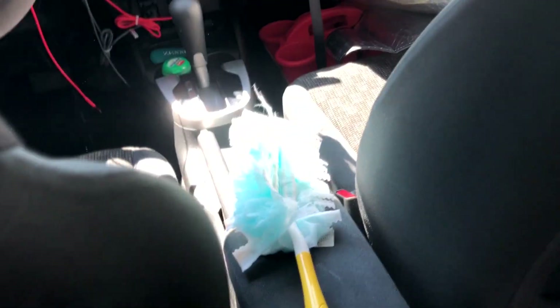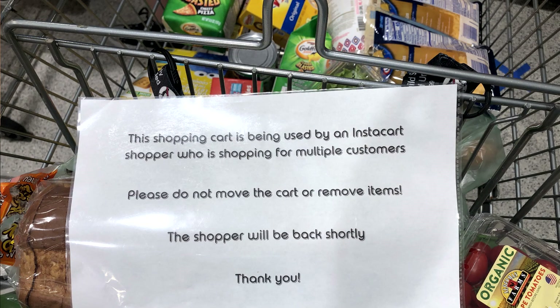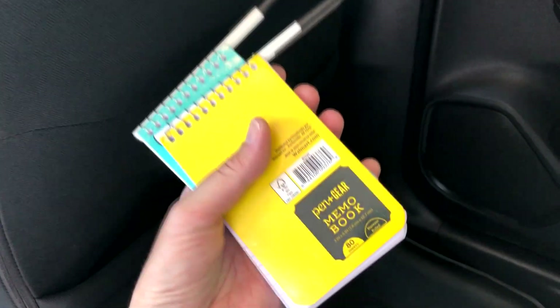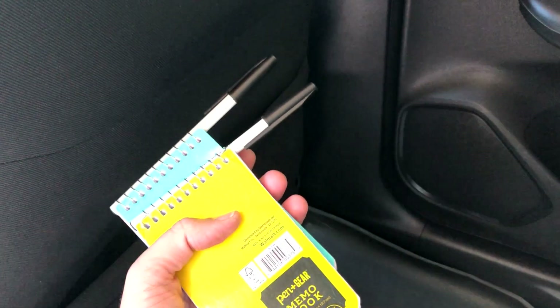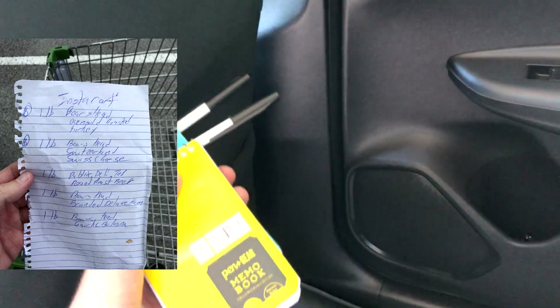Behind the passenger seat in this pocket, I've got a Swiffer Duster — I use that at the carwash or while waiting on a batch to wipe down the dash. I've got these signs I use for when I'm doing a double or triple shop, or if I have to go to the bathroom. I leave this in the shopping cart so people know I'm coming back. Here are some extra index cards and Velcro dots for my insulated bags. And I have a couple notepads and pens — I use these when I have to place a deli order or sub. I go straight there, swipe to start shopping, and write down what the customer wants and leave it on the counter.